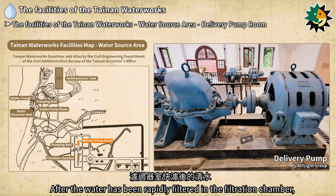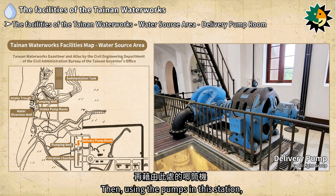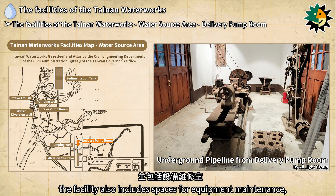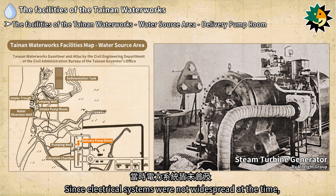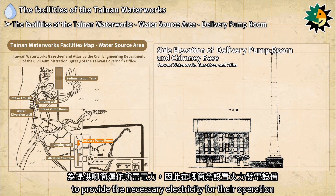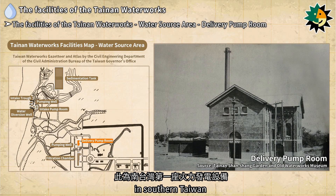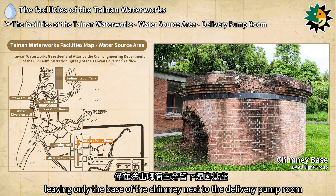After the water has been rapidly filtered in the filtration chamber, it is first collected in the pumping well for flow regulation, then pumped to the higher elevation clear water reservoir area. In addition to the main pump room, the facility also includes spaces for equipment maintenance, a condenser room, and a thermal power generation room. Since electrical systems were not widespread at the time, a thermal power generation facility was installed to provide electricity for the pumps. A 36.3-meter tall chimney was also constructed, marking the first thermal power generation facility in southern Taiwan. For safety reasons, the chimney has since been dismantled, leaving only its base.